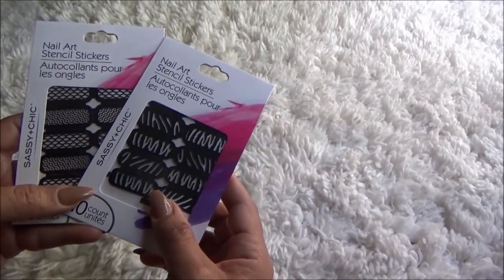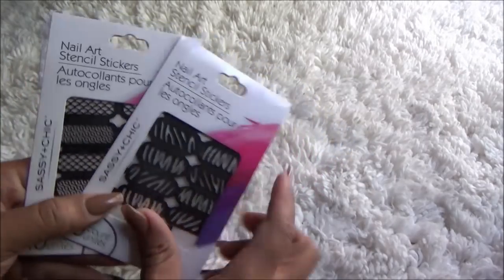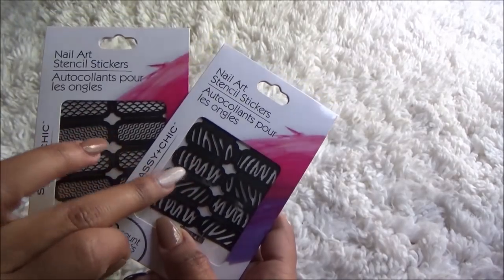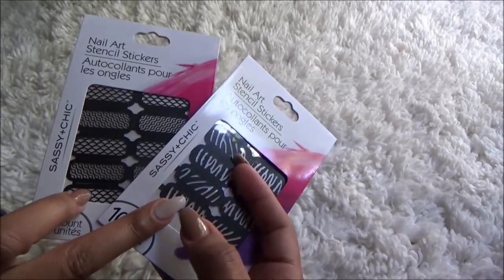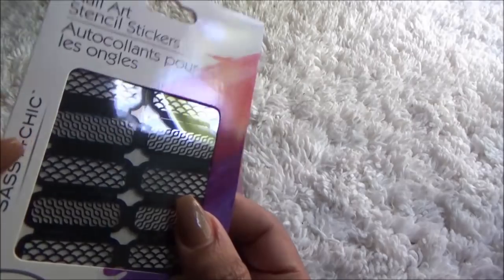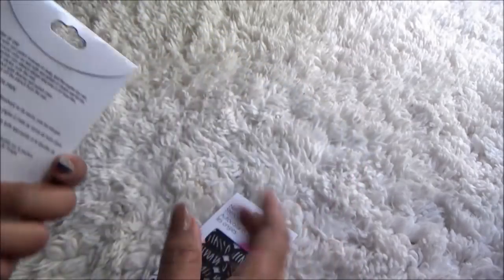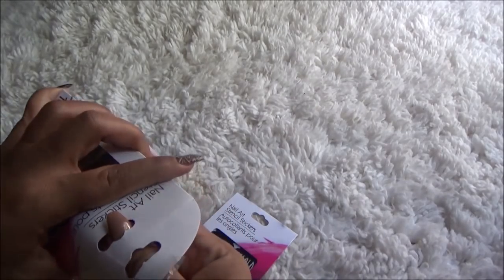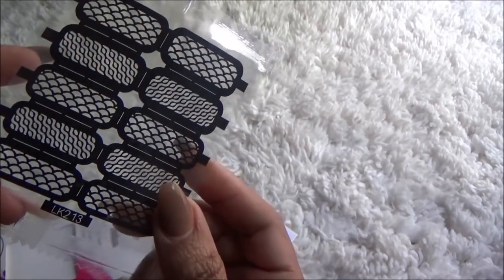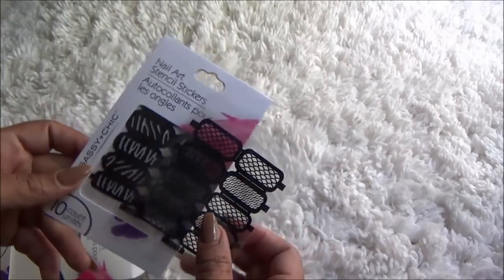I came across some nail art stencil stickers. I know there's another one with some cute little bows — I put the pictures up on Instagram already. Basically you just color your nails one color, then take these stencils, lay them on top, and take another color of fingernail polish and color over it. Then you'll get the pattern of whatever stencil you use. This one is my favorite — I love this fishnet type of look and I think that would be pretty on top of a nail. These are stencils, not permanent stickers. I thought these would be really nice for if you do your own manicure. I only picked up two packs on this trip.